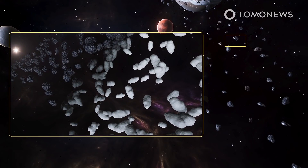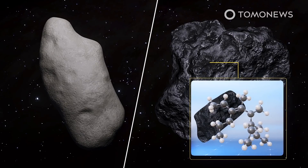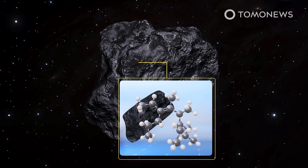Geochemical analysis of the crater also suggests that the impacting object was part of a class of carbonaceous chondrites — a primitive group of meteorites that have a relatively high ratio of carbon and were likely formed very early on in the solar system's history.